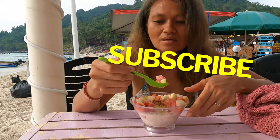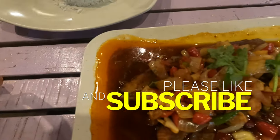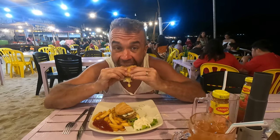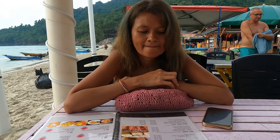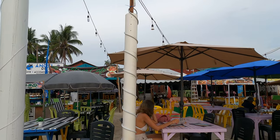Now let's talk about a few places where you can find food. Let's begin with breakfast. We are at Adina Cafe and we're going to have breakfast. We are going to have Set Two.